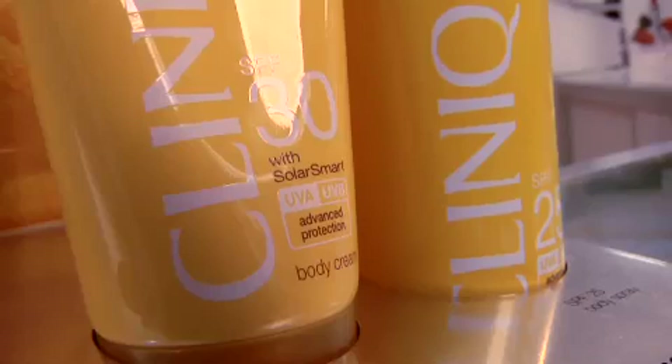Psst — sunscreen. Want to be able to skip foundation altogether? Try an activator that brings back proteins your skin produced when you were young. And I mean really young.